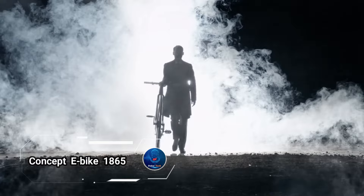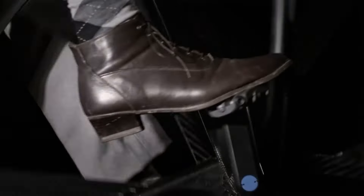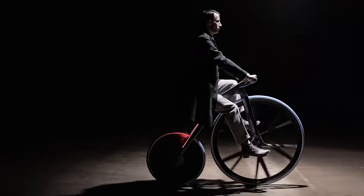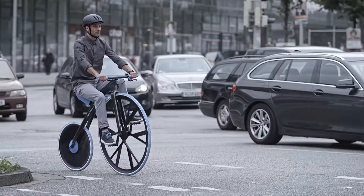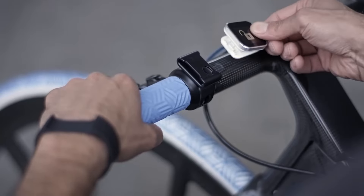Concept E-Bike 1865, a striking blend of 19th-century design and modern materials. This contemporary take on the classic Velocipede, created by BASF and the Ding 3000 Design Studio, demonstrates the innovative potential of polymers in electromobility. The Concept E-Bike 1865 is a design study where only the motor, axles, and brakes are metal — the rest is crafted almost entirely from cutting-edge plastics.